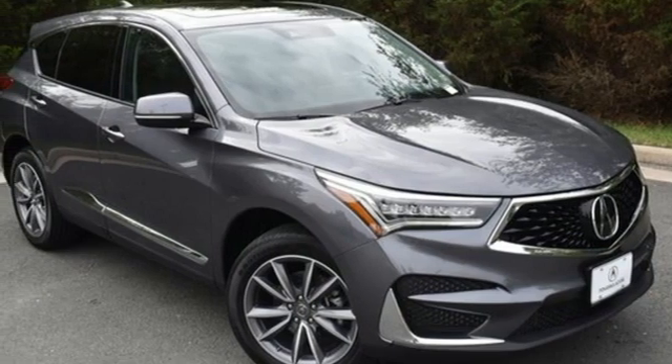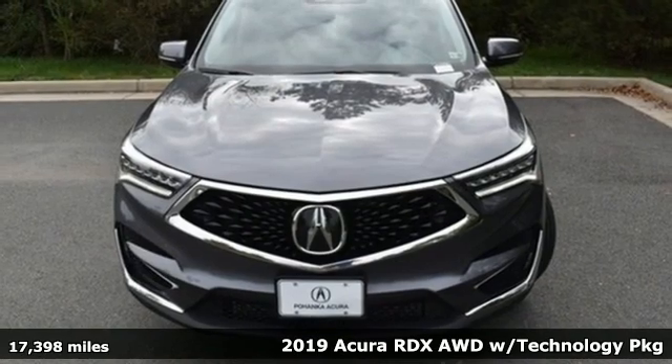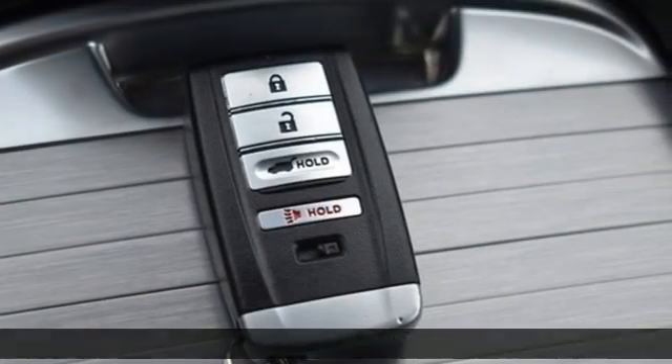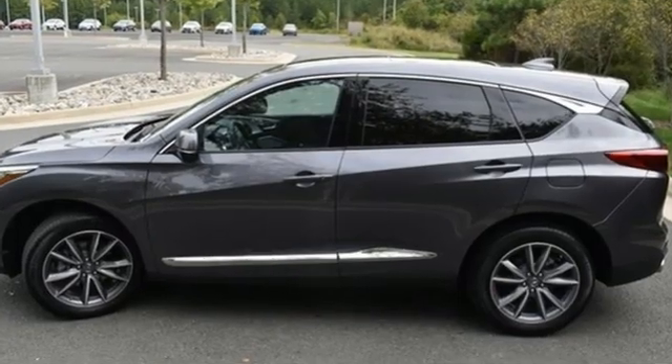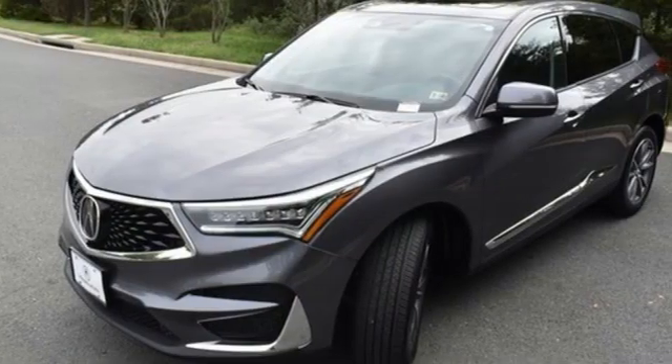It's a 2019 Acura RDX. It connects you and the road and is the benchmark in the premium SUV class. 2019 marks a full redesign inside and out for the RDX. It also drops the V6 engine for a turbocharged four-cylinder with more torque.